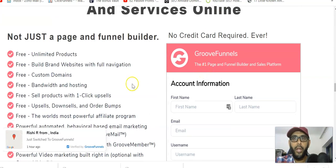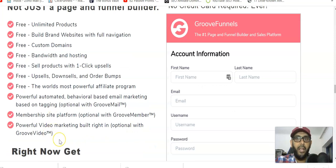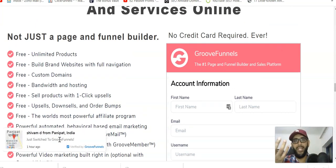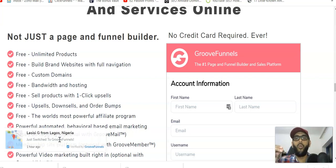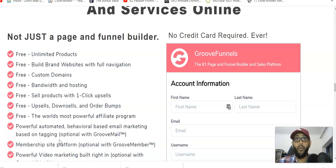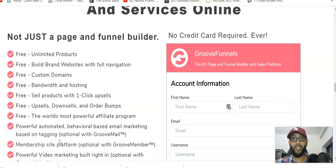Let me show you what you get for free without a credit card: free unlimited products, free custom domain, free bandwidth — these are all free. The concept is they get you inside GrooveFunnels, you use it for free, and once you like it you'll upgrade. During the final process they'll upsell you on the lifetime option — that's how commissions are generated. It's totally up to you: as a free member you get 20% commission, as a paid member you get 40%. The difference is how much you'll earn.